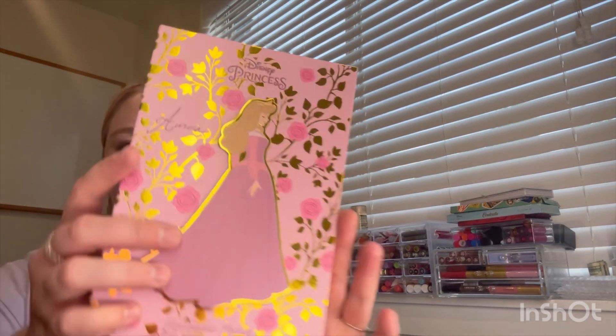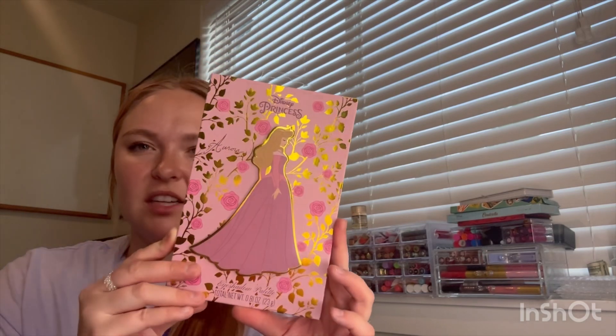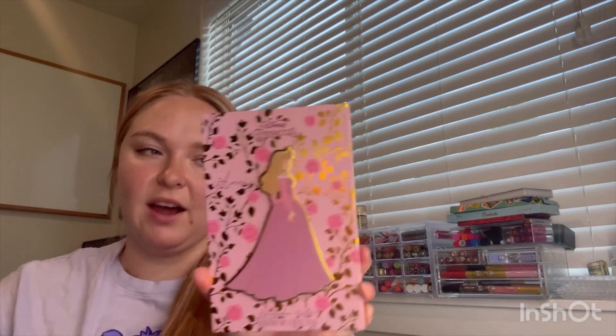Next, let's do the other eyeshadow palette, which I got from TJ Maxx. I am a huge Disney princess fan, especially when it comes to Sleeping Beauty. This is the Aurora palette from Taste Beauty, which is sold at like Hot Topic and stuff. Isn't it so beautiful? At TJ Maxx, you see a bunch of Cinderella, Ariel, Snow White, but you never really see Sleeping Beauty, so I had to grab it.